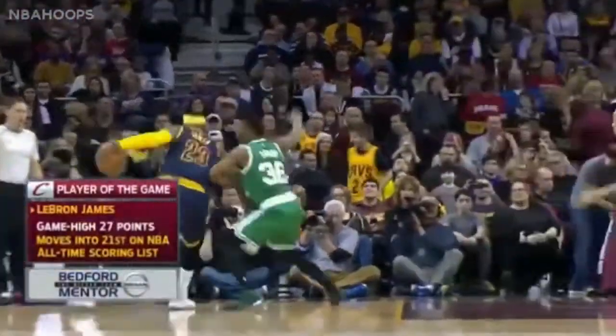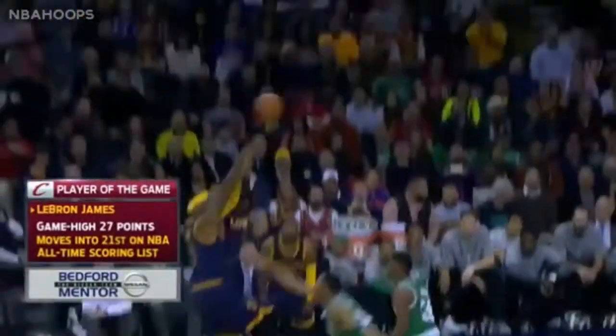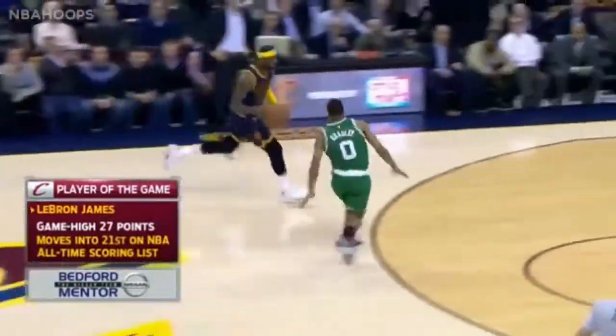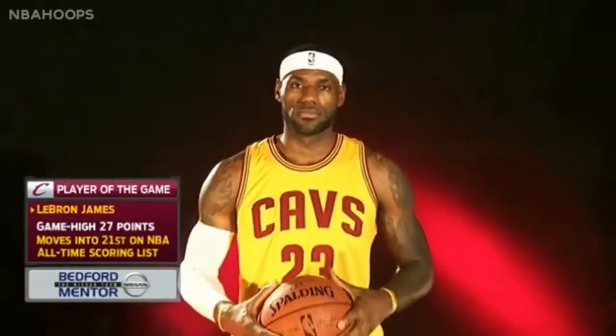LeBron James — without question our player of the game, brought to you by Benford Nissan and Leonard Nissan — with his 12 of 23 for 27-point performance. He came out with something on his mind, got all that bad taste out of his mouth from Houston, and really locked his team up and led with the right attitude from the first quarter.